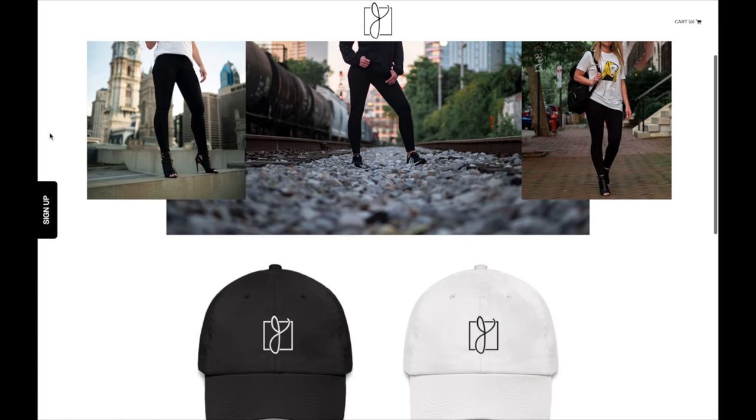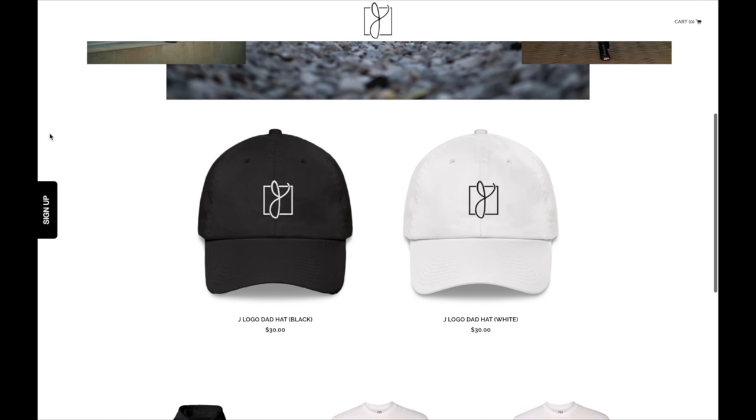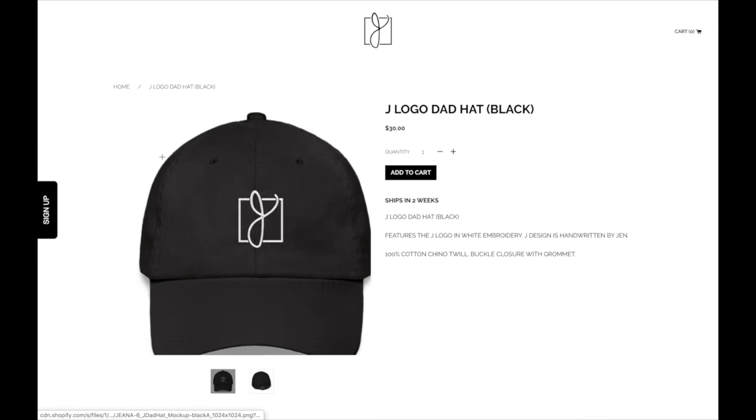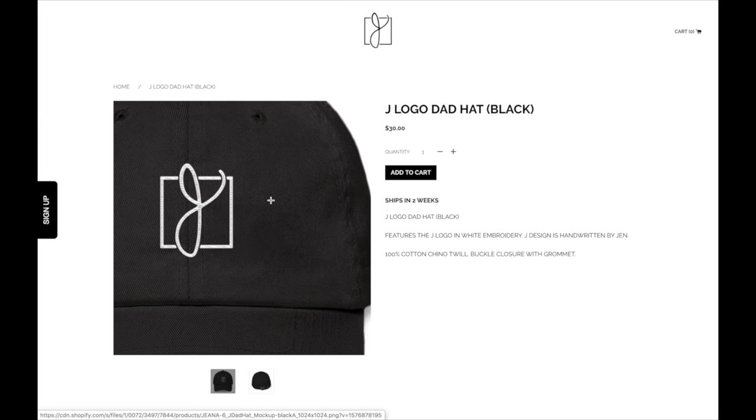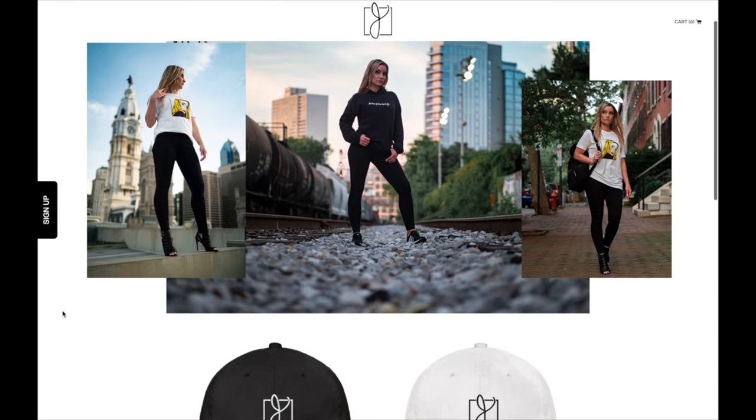The newest addition to the merch store is available right now online at jensmithofficial.com — the link is in the description. The J logo was handwritten by me, but it was influenced by you guys, so I hope you like it as much as I do. Love you guys.